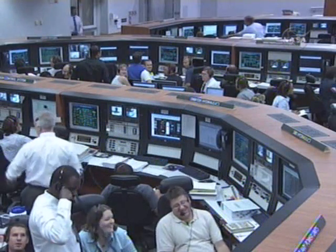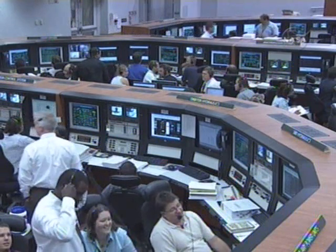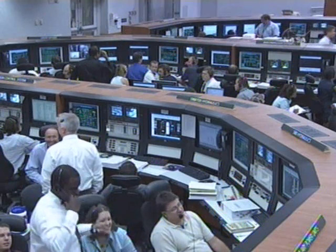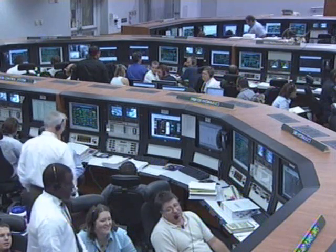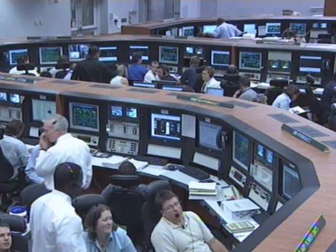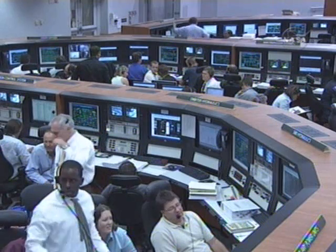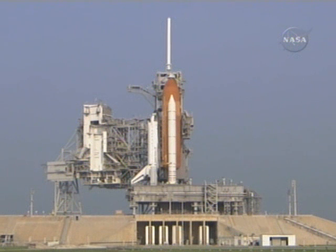Weather is not forecast to be an issue during tanking operations — there's less than 5 percent chance of weather inhibiting the tanking flow operation. Nor is weather expected to become a problem for launch later this evening, when Endeavour is planned to lift off at approximately 6:36 PM. Weather forecast remains 20 percent chance of weather prohibiting launch, just a very slight chance of isolated showers forming along the space coast — so an 80 percent chance of good weather today.